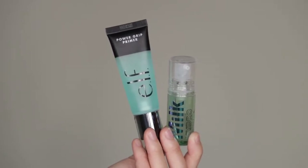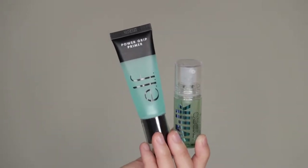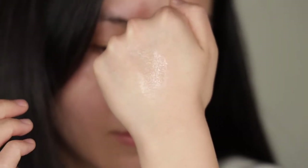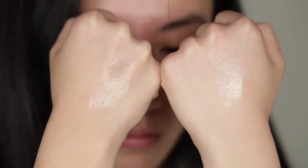First, some primers. On the drugstore side I have the ELF Power Grip Primer, which retails for $10. On the luxury side, I have the Milk Hydro Grip Primer — this is a mini travel size bottle but it's already more expensive at $18, so considering product per ounce, it's definitely way more expensive. They both have that really sticky gel-like texture that offers intense grip. I'm putting on the ELF one first, then the Milk on the other side. The Milk one definitely has a slight hint of scent — not a fragrance kind — and it dries down slower than the ELF one. In terms of tackiness, they're quite similar.